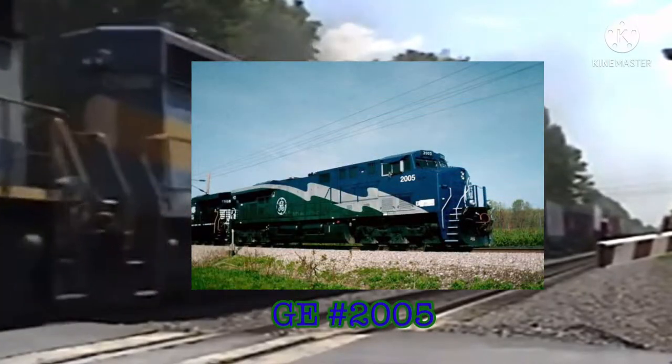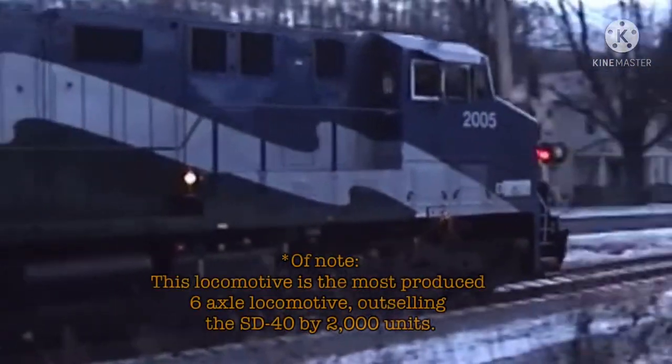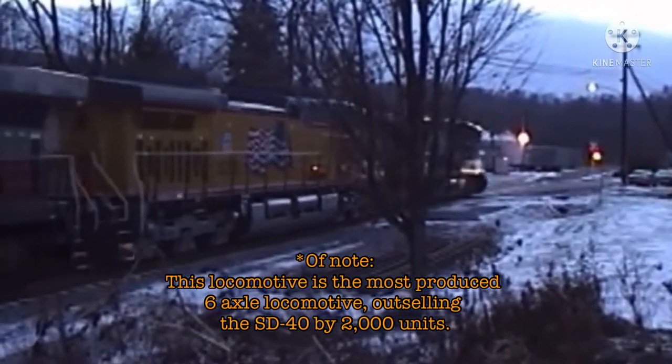The first locomotive, GE 2005, rolled out of the factory in May 2004, only 2 months before I was born. After testing, the locomotive was an instant hit, not only for North American railroads, but for railroads worldwide.